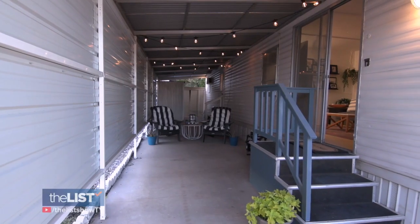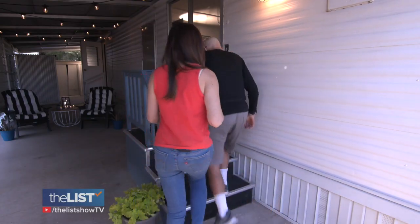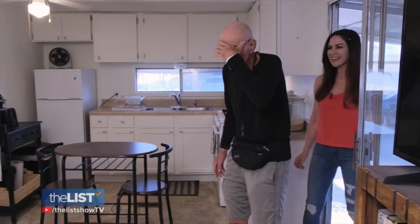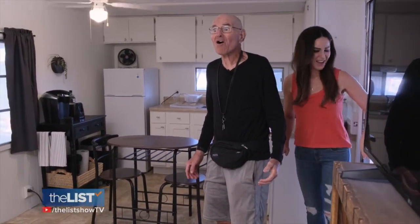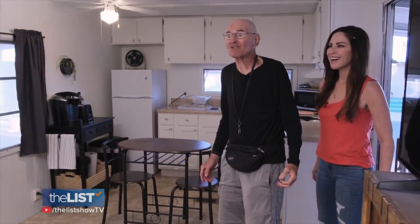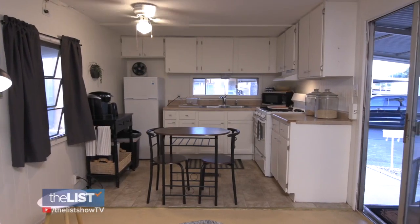Now pops has the best patio in the whole trailer park. Now he'll sit here and play Scrabble with a friend. And look at my dad's reaction when we did the reveal — 'Wow, oh my God, that's so beautiful!' Dad, do you feel like it's you? It's me plus aesthetics. Big changes on a small budget — at the top of the list.